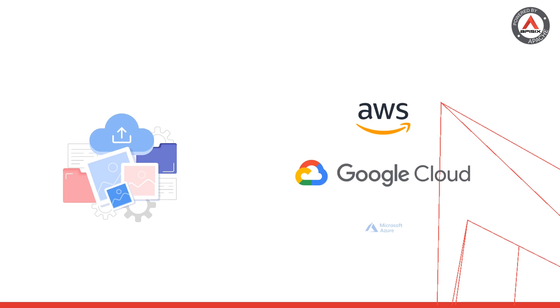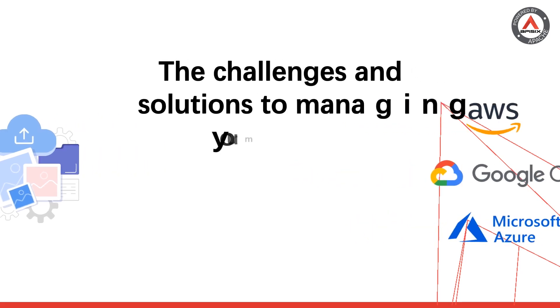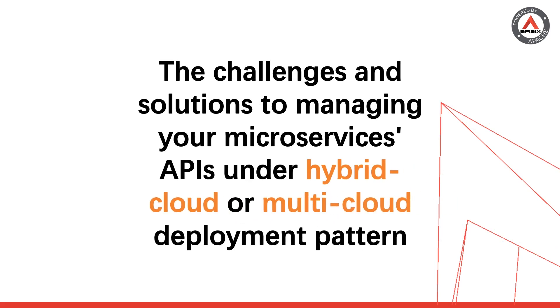With the rise of the cloud, organizations have become increasingly accustomed to deploying their businesses on public clouds. In this video, I'm going to present to you the challenges and solutions to managing your microservices APIs under a hybrid cloud or multi-cloud deployment pattern.